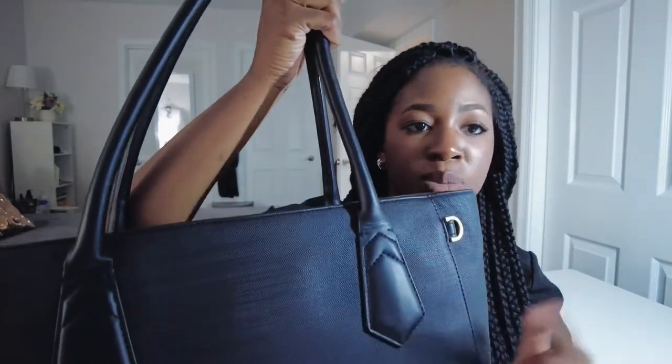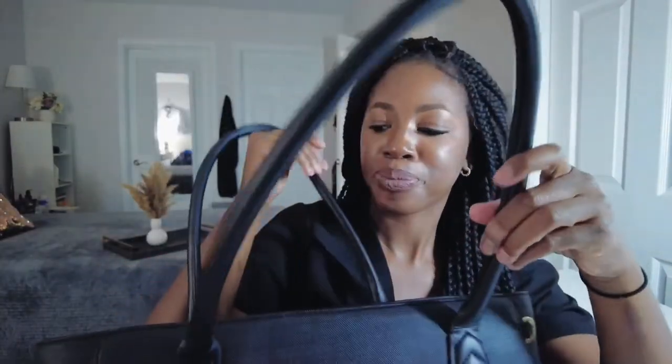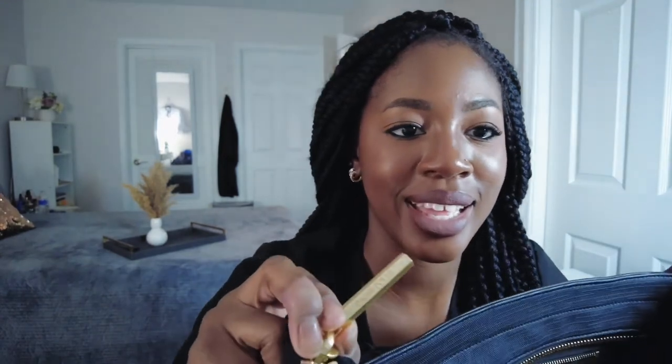This bag is very spacious and very sturdy. It's not like one of those bags where you put everything in it and the handles are fraying. The quality of this bag is superb and the zipper quality is excellent too. If you look closely, you'll see it has the brand name engraved. It is so cute.